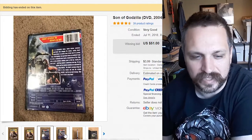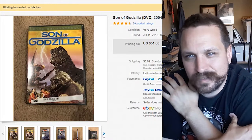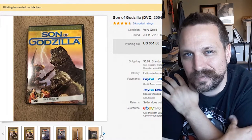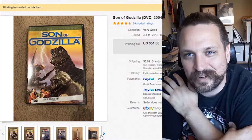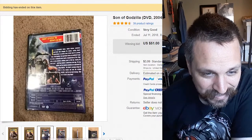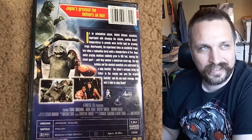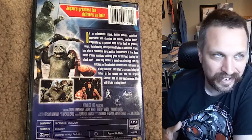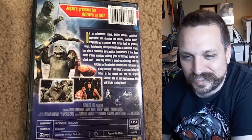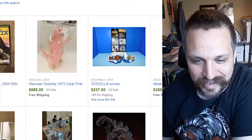I remember when I worked at Netflix there were a few DVDs that were out of print and customers would call upset asking why we didn't have them. Well, they cost $150 per disc and people don't return them. Out-of-print stuff — if you got it, hang on to it, it's definitely valuable. Son of Godzilla was an interesting flick. There are talks about it in canon now — like, was Godzilla female? How did this son come about? It's raised some interesting questions in Godzilla canon.